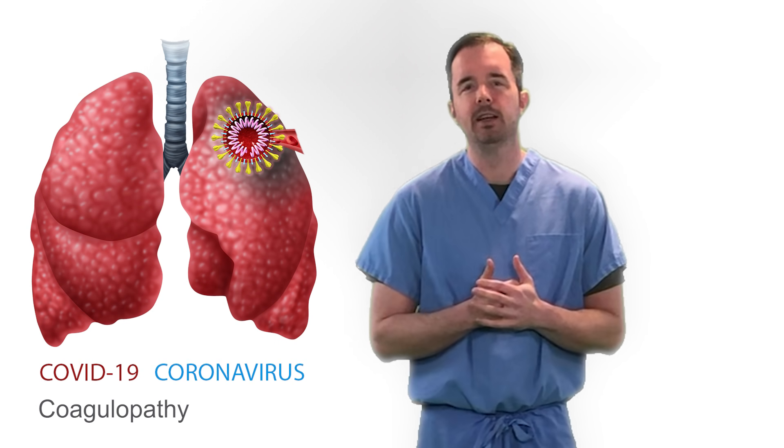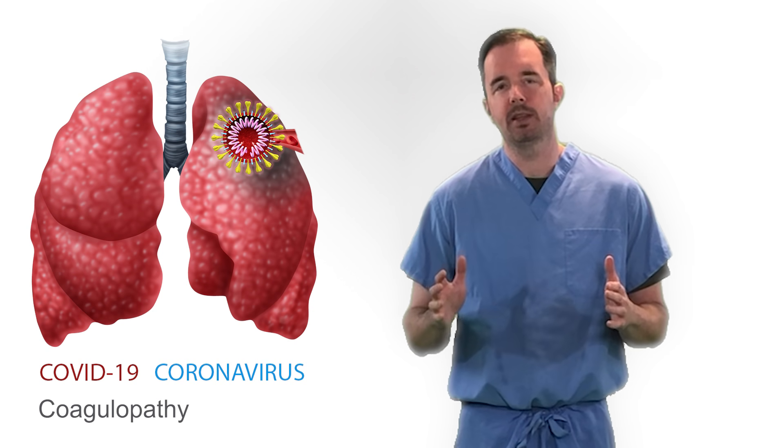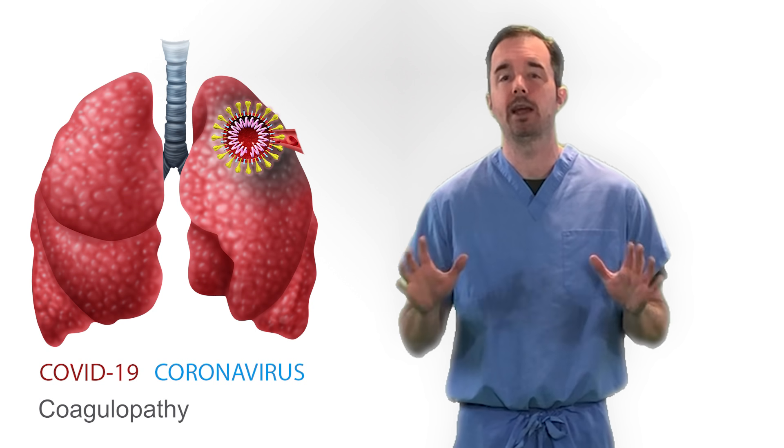Welcome back to the Critical Care Survival Guide. Today we're going to be talking about a topic that is very important with regards to COVID-19, and that's coagulopathy.